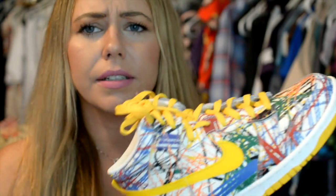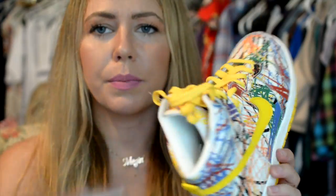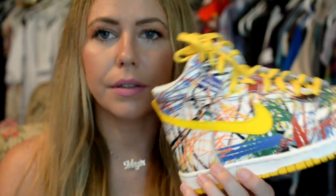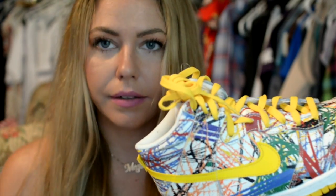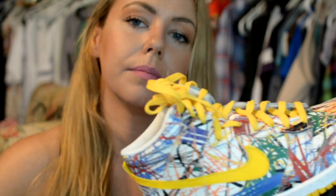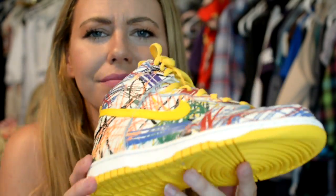I kept the yellow laces because I feel like it ties everything together with the check and then the bottoms. But they did come with white ones as well. I don't know if you could find these, but I'm sure on eBay. They do come with white laces as well, but I love the yellow.